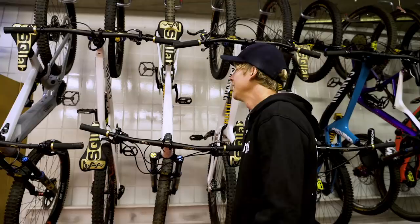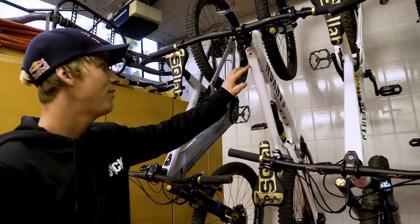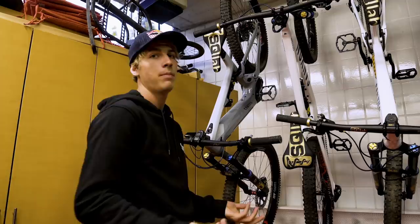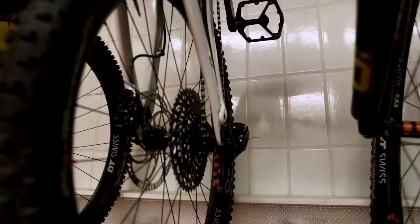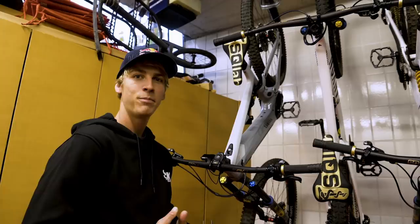And then we've got the Spectra. The setup of this Spectra is very trialsy. I was actually thinking to build up my own bike which feels like a trials bike, and that's why I tried with that bike. We even got longer cables so I can do bar spins, and I even got a free coaster here. We also got the Magura MT5 brakes — my signature brakes in the black and gold design.